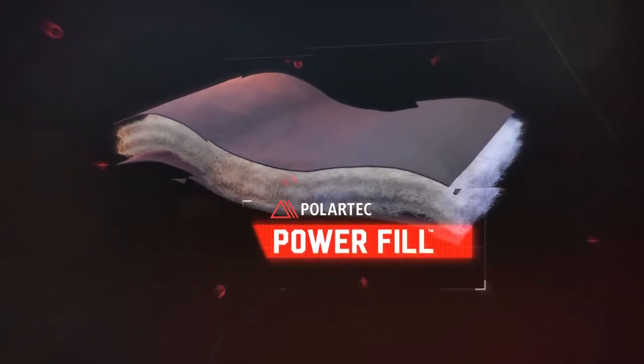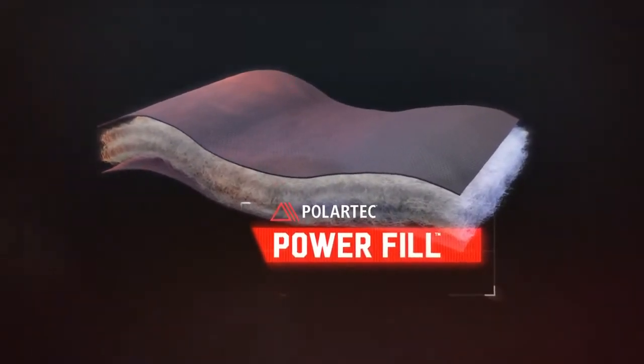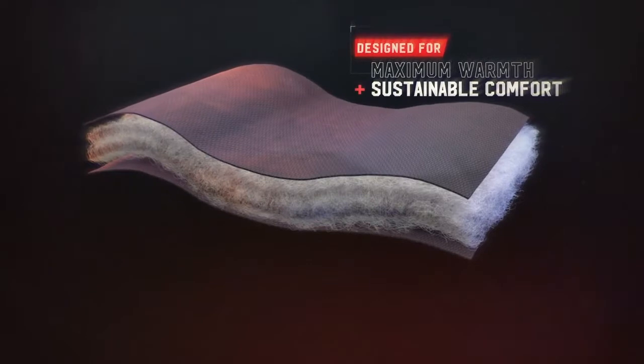Introducing Polartec PowerFill, a new thermal fabric innovation designed for maximum warmth and sustainable comfort.